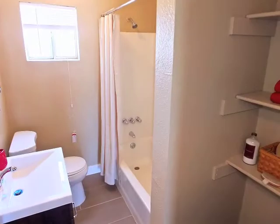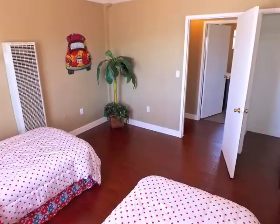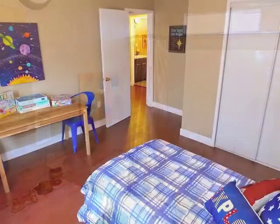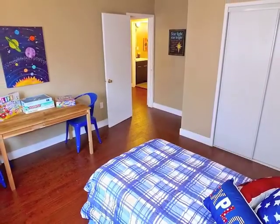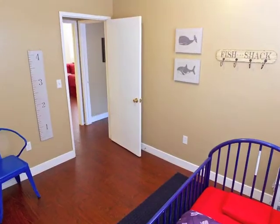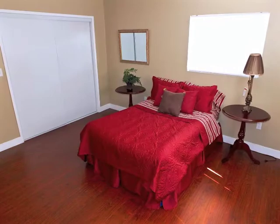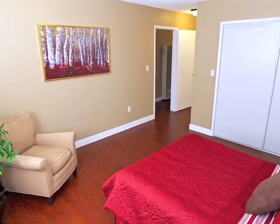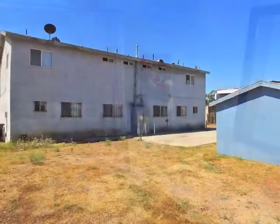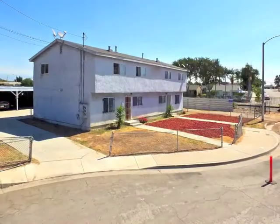A downstairs guest bathroom is convenient to the downstairs fourth bedroom. An upstairs bedroom is central to two more distinctive bedrooms. The master suite is large, featuring access to a private bathroom. Truly, a unique investment opportunity tucked away in Los Angeles.